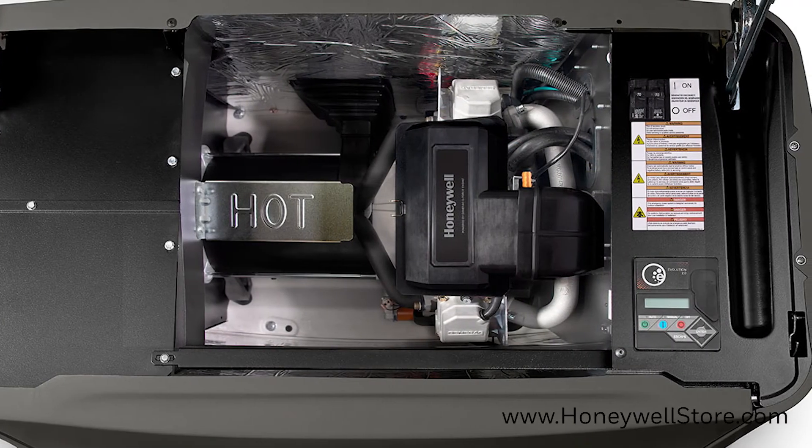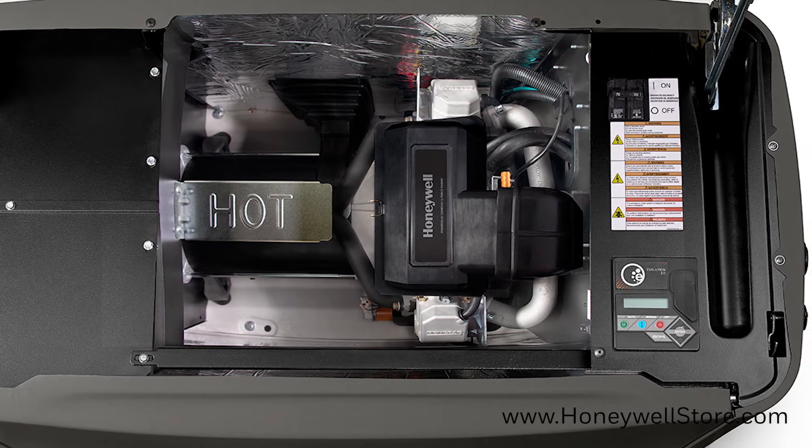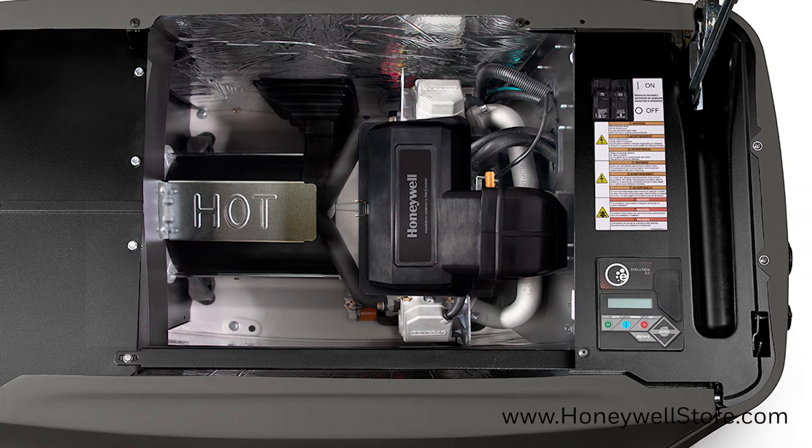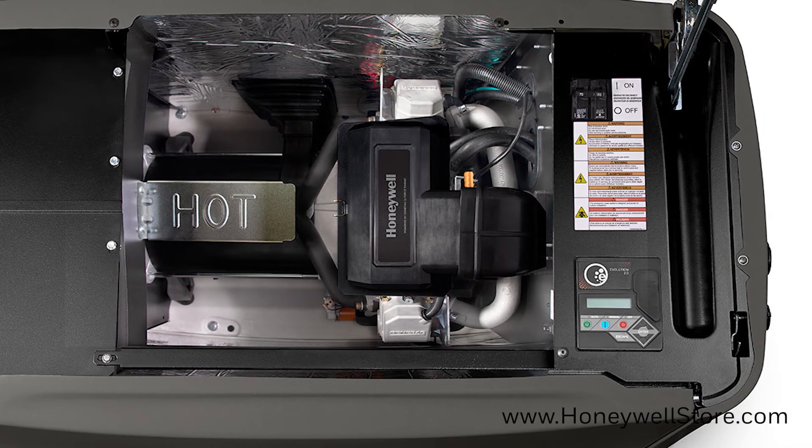The user-friendly controls and generator sync controller feature a multilingual LCD display that allows users to monitor battery status and track maintenance intervals to ensure your generator is always in top operating condition.